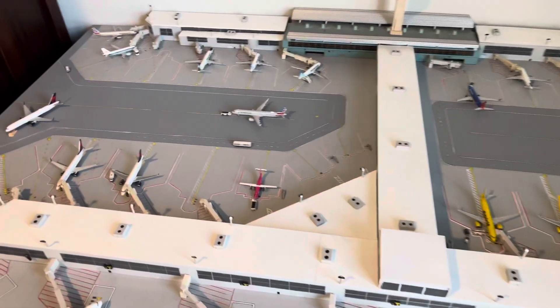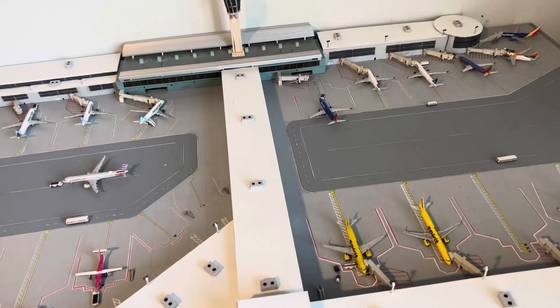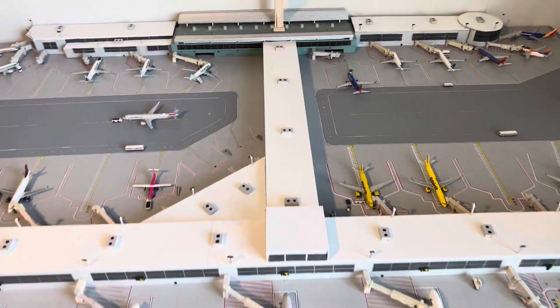Hey, what's going on everybody? 75707 is back again with another 1:400-scale airport update, and this time is the Southern Florida airport update.